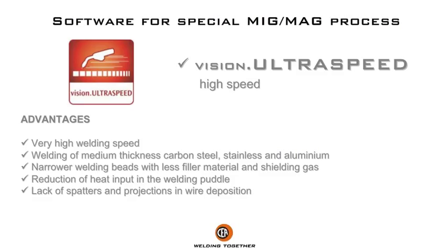Advantages: very high welding speed, welding of medium thickness carbon steel, stainless and aluminium, narrower welding beads with less filler material and shielding gas, reduction of heat input in the welding puddle, and lack of spatters and projections in wire deposition.